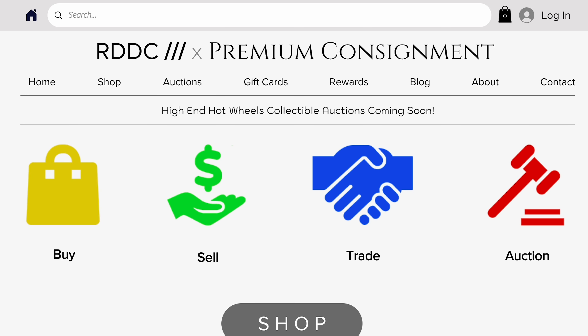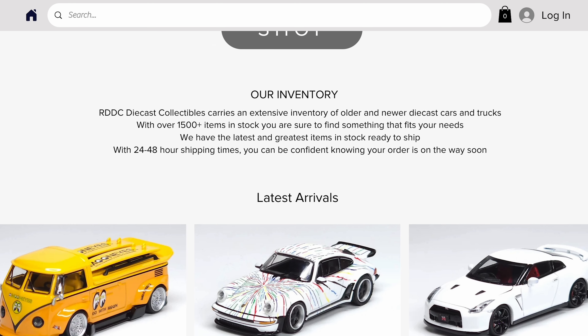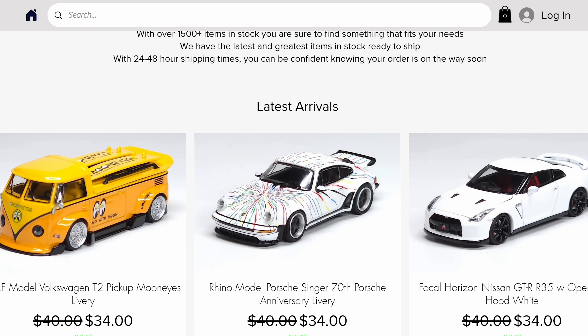What's up guys, my name is Jared with the Collect Car Network and I want to welcome you back to a brand new episode of Collectible Corner, where in today's episode we will be taking a look at a model that you may or may not be familiar with. First off, I want to give a huge shout out to our partner over at RDDC Collectibles for providing us with a look at the model featured in today's video.